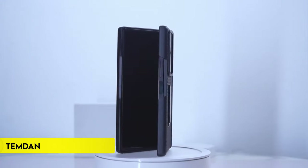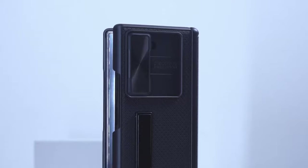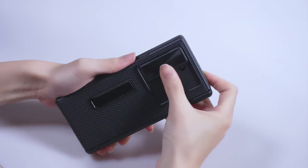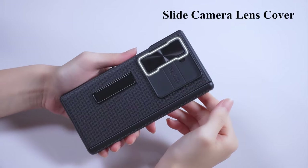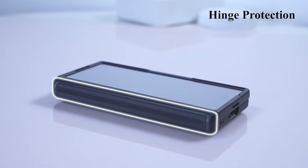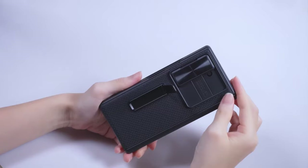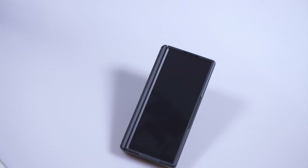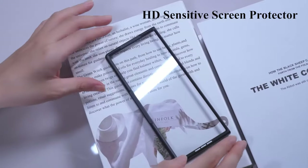Number 7, Temdan. The case features a durable metal stand with an adjustable horizontal viewing angle, ideal for watching videos or studying. It includes a high-sensitivity HD screen protector and a sliding camera lens cover to guard against scratches, bumps, and stains. Constructed with a sturdy PC back cover and a TPU shock absorber frame, the case provides 360 degrees protection.